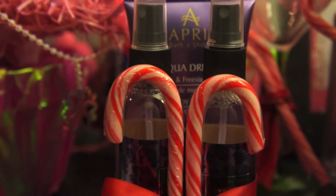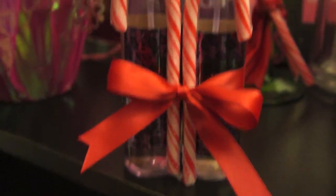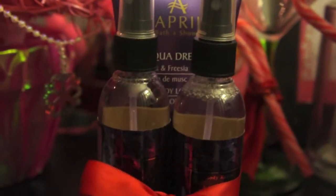Gift number two is just some body spray and body lotion. This gift is perfect for your mom, your sister, your relatives. You can actually take off the candy canes from the decoration if you're not feeling it — you can leave it as plain and simple as you'd like.